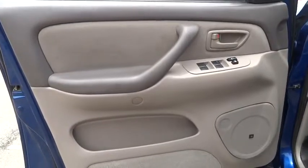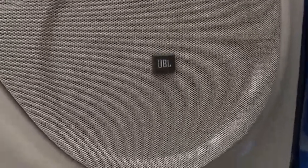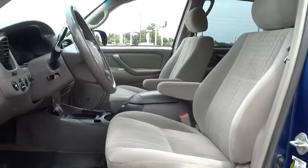Power windows, bucket seats, passenger airbag, CD player, fourth passenger door, brake assist, remote keyless entry, intermittent wipers, power outlet, front reading lamps, cloth seats.